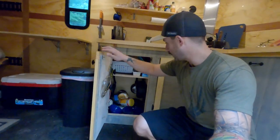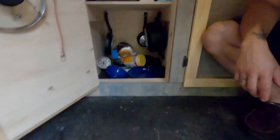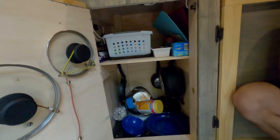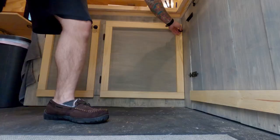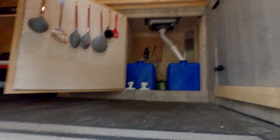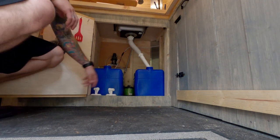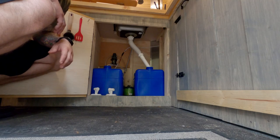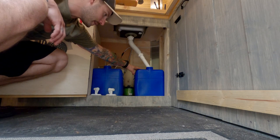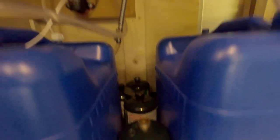This cabinet has a bit of a mess but everything you need: bowls, plates, cast iron, lids, pots, pans — all the stuff. This other cabinet has more supplies. Then we have the water system: a standard 12-volt DC water pump, fresh water running off the sink, and your typical propane tanks for the stove.